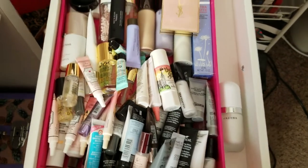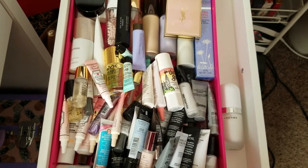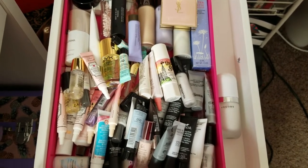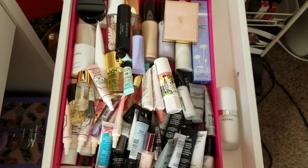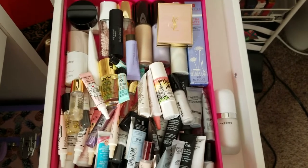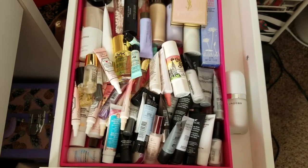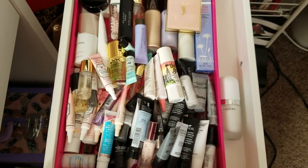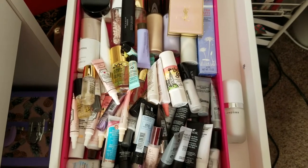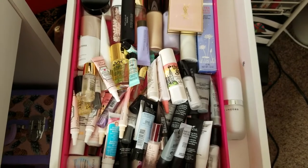I thought I would just do a quick declutter here and move on to my face primer drawer and below that my foundation, tinted moisturizer, and setting powder drawer. I have quite a lot of primers — probably not enough time or enough face to go through all of this. I just wanted to film a quick video to post with my declutter series that is now on my channel. If you'd love to subscribe, that would mean so much to me. My name is Lizzie, and let's get to this.